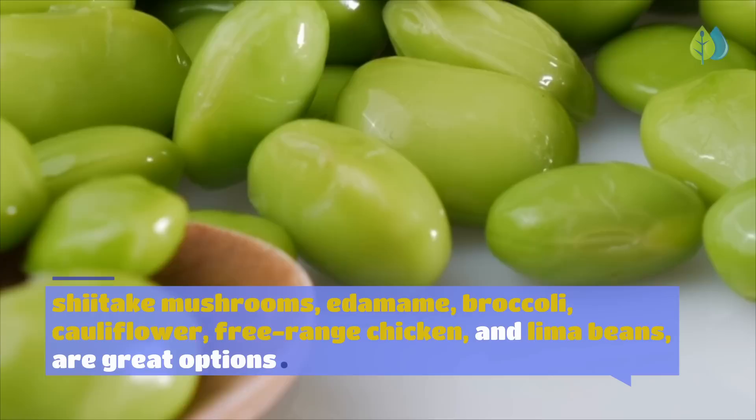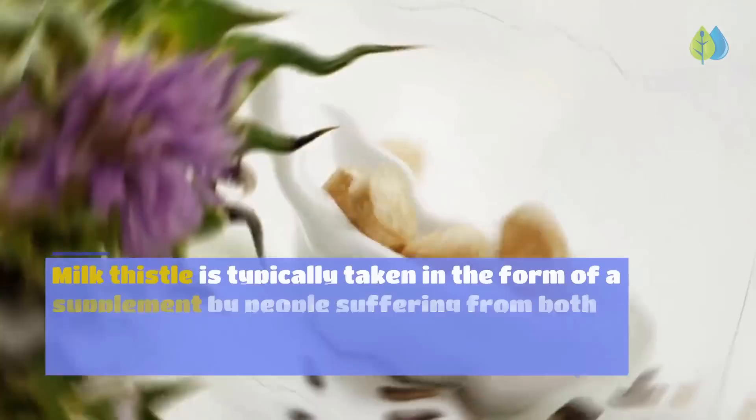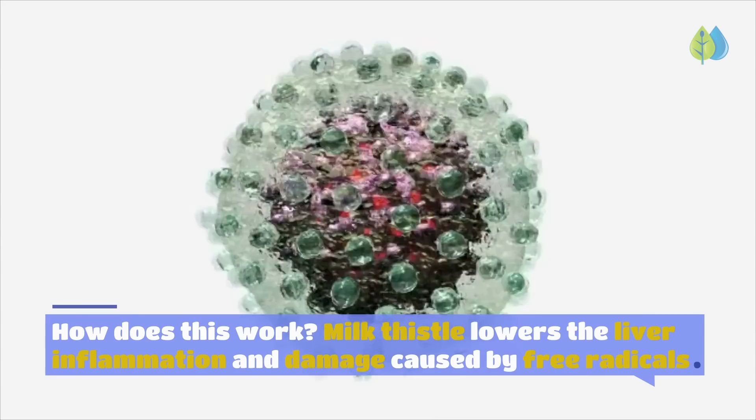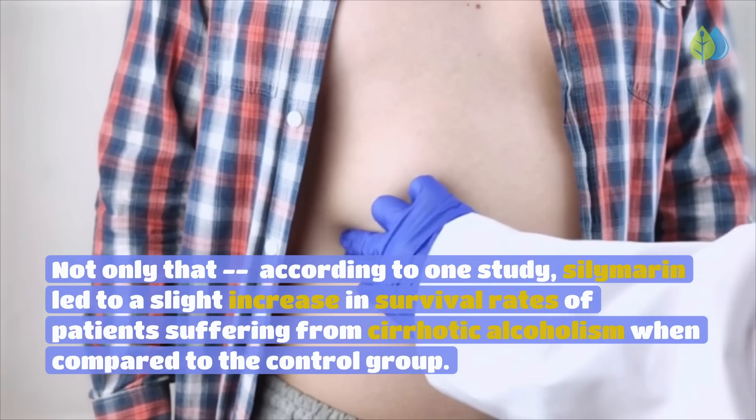Number 8: Milk Thistle. This prickly plant native to Europe is loaded with compounds our liver loves, namely its active compound silymarin, which is abundant in liver-protecting benefits. Milk Thistle is typically taken as a supplement by people suffering from both alcoholic and non-alcoholic fatty liver, as well as hepatitis. It lowers liver inflammation and damage caused by free radicals. According to one study, silymarin led to a slight increase in survival rates of patients suffering from cirrhotic alcoholism compared to the control group.